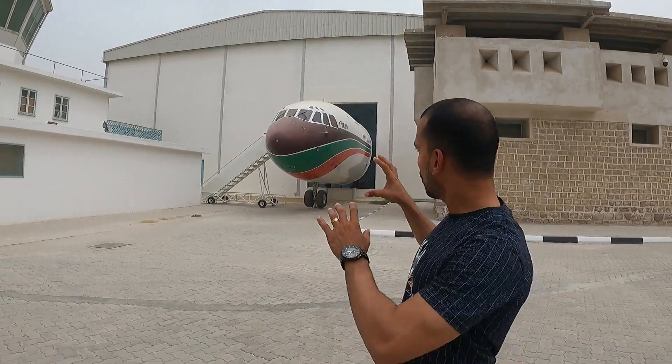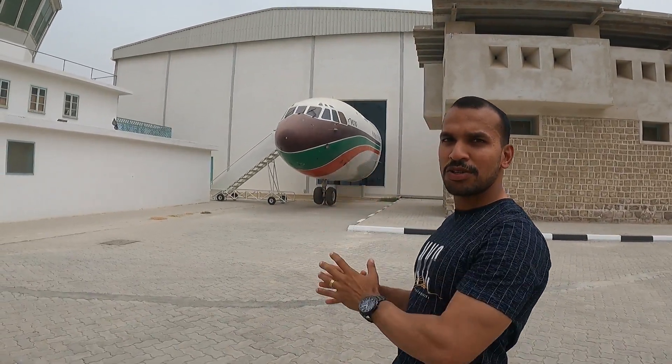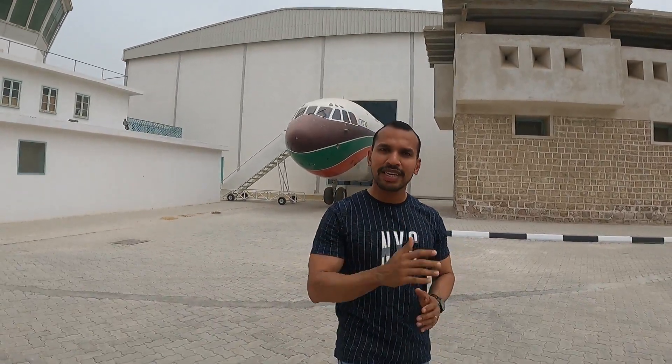If you like this channel, we have a plane in the UAE and a half show. I am here, friend. Now we have tickets.